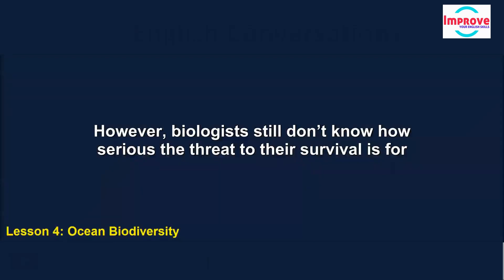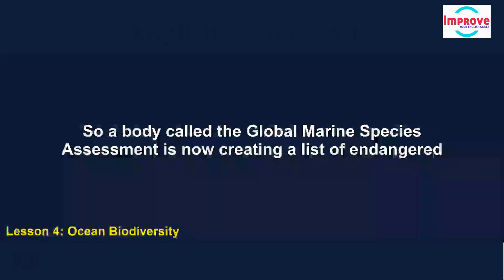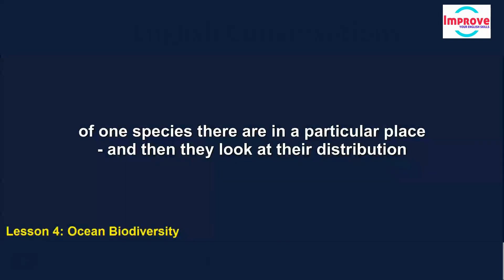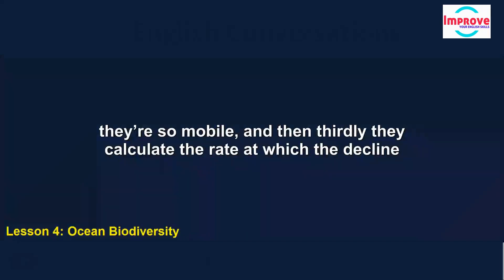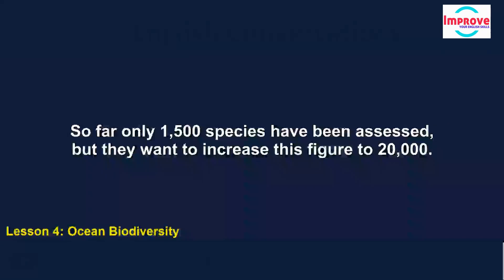Biologists still don't know how serious the threat to survival is for each individual species. So a body called the Global Marine Species Assessment is now creating a list of endangered species. They consider things like the size of the population — how many members of one species there are in a particular place — then they look at their distribution in geographical terms, which is quite difficult when looking at fish because they're so mobile. And thirdly, they calculate the rate at which the decline of the species is happening. So far only 1,500 species have been assessed, but they want to increase this figure to 20,000.